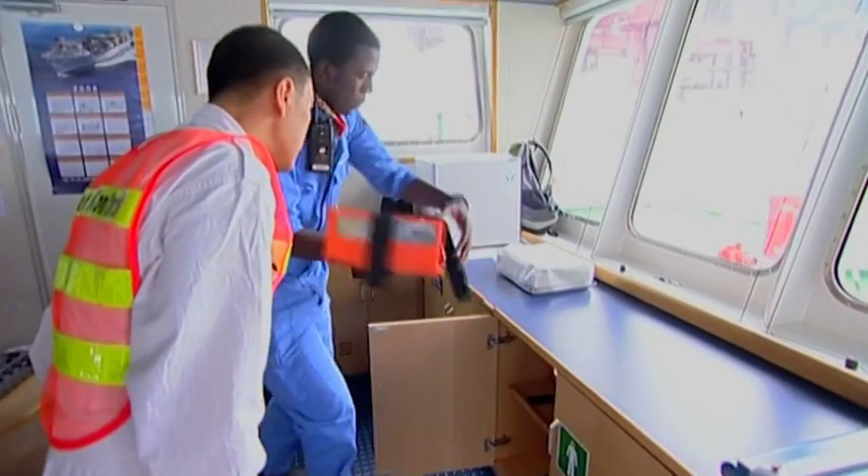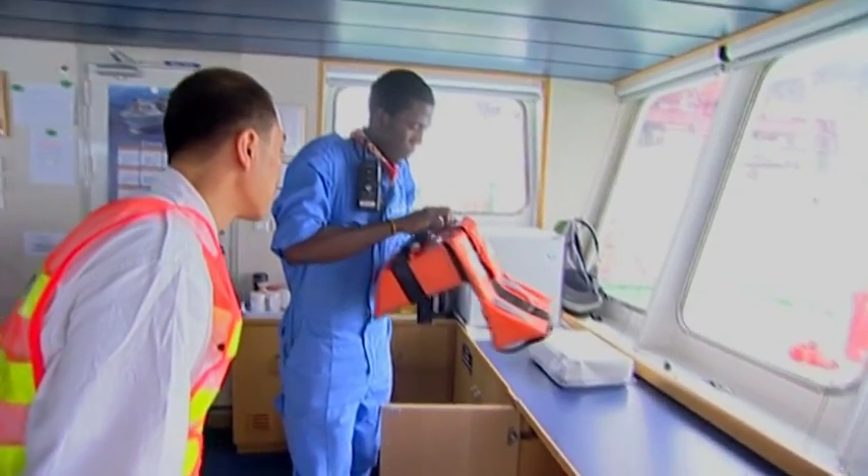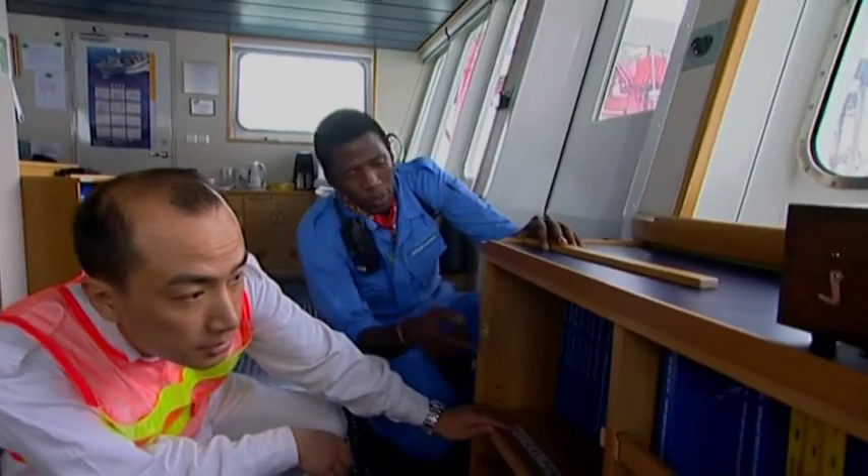On the bridge, the PSCO will want to be reassured that all the equipment is functioning, that the reference books are up to date, and that there is detailed berth-to-berth voyage planning.